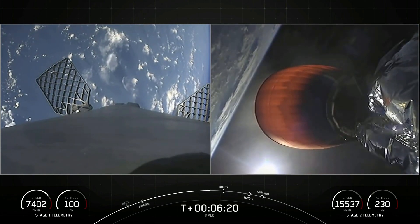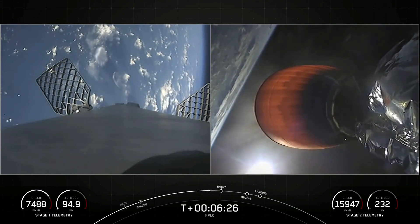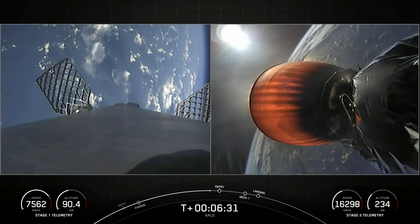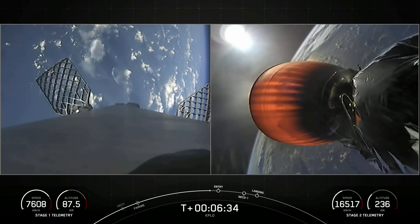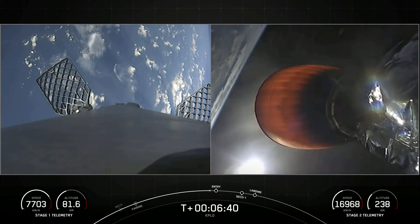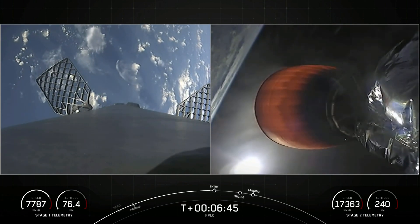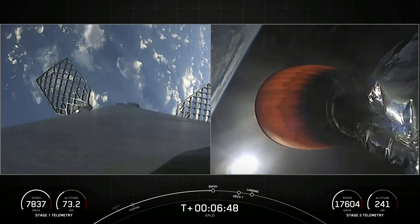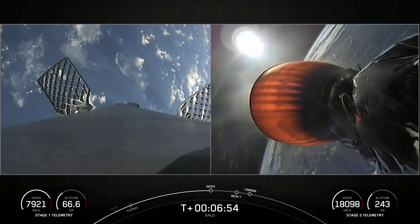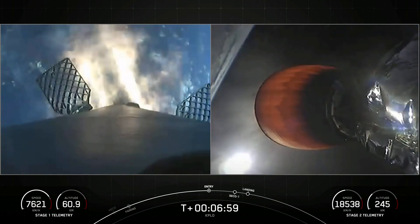The second stage continues to perform nominally. Stage one FTS has saved. Stage one entry burn startup. And those engines have indeed relit.